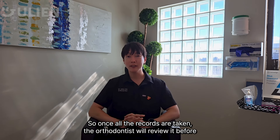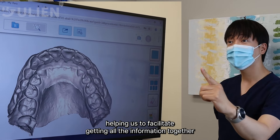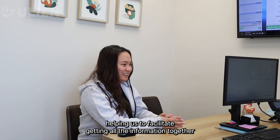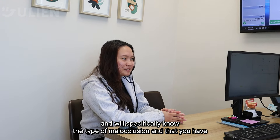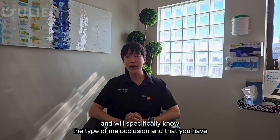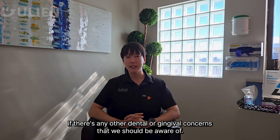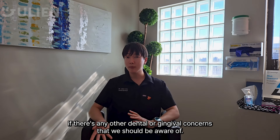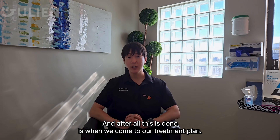Once all the records are taken, the orthodontist will review them before meeting with you. The treatment coordinator helps facilitate gathering all the information, and we specifically note the type of malocclusion you have — whether you have an overbite, deep bite, missing teeth, or any other dental or gum concerns that we should be aware of.